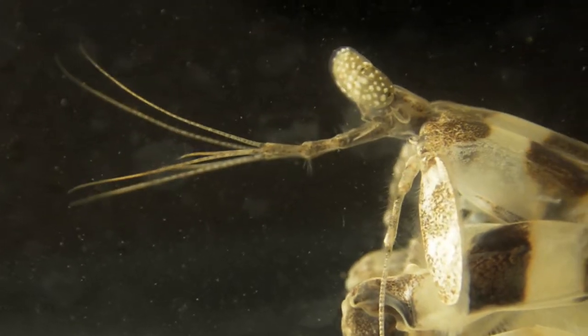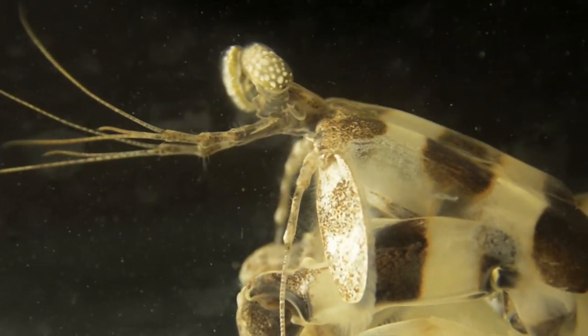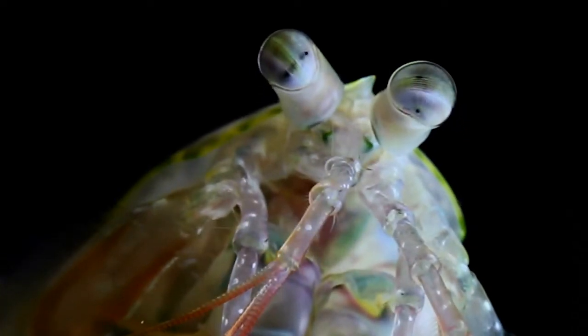My major research love in life, I guess, are the stomatopods, these remarkable crustaceans. They're shrimps which have the most complex colour vision of any animal on Earth. And this was my PhD subject with Mike Land back at the University of Sussex.